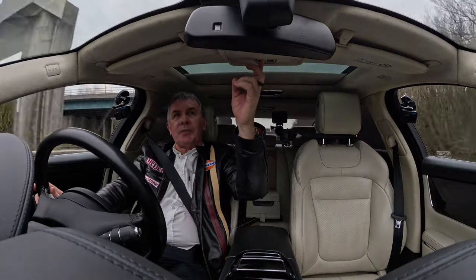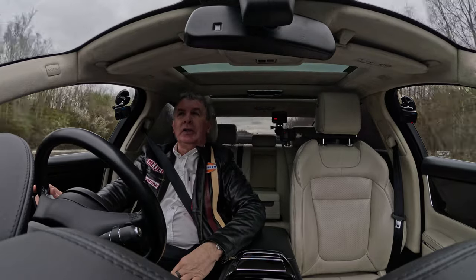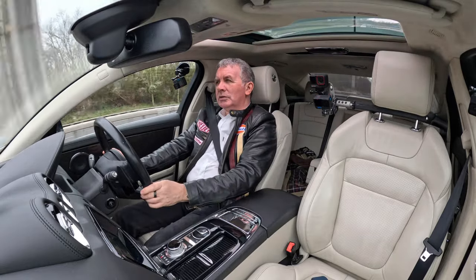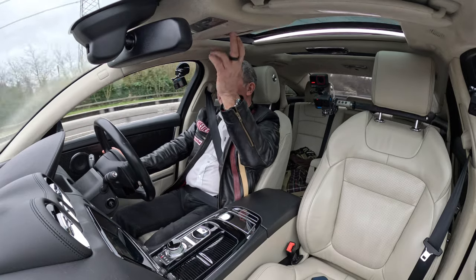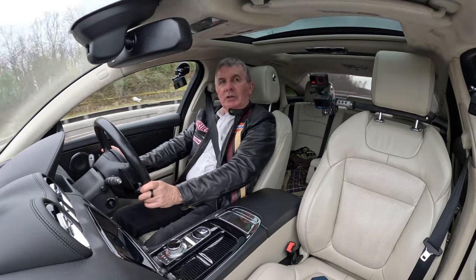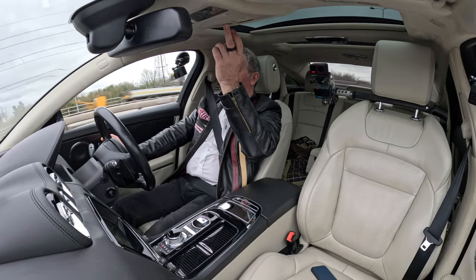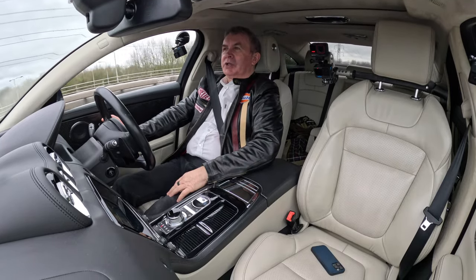That's the sunroof blind closing there — knock it open again. You've also got the tilting roof — all the way back, or forward to tilt. Electric tilt and slide glass sunroof. Sometimes when you just want to be nice and warm and don't want to see the sky — or don't want people to see your grey hair — you just close it like so. Lovely Alcantara roof lining.